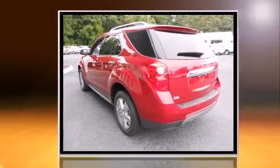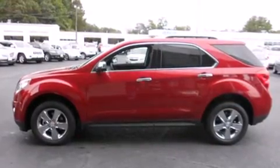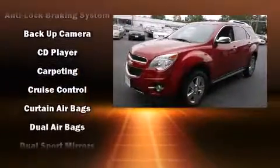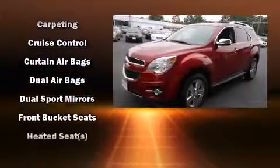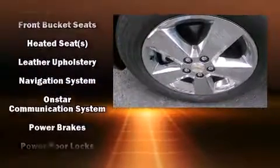A wealth of standard features mean that you no longer have to sacrifice — like leather upholstery, one-touch window functionality, a trip computer, fully automatic headlights, a power liftgate, lane departure warning, remote keyless entry, and much more.